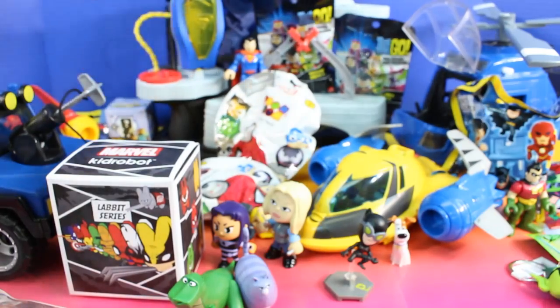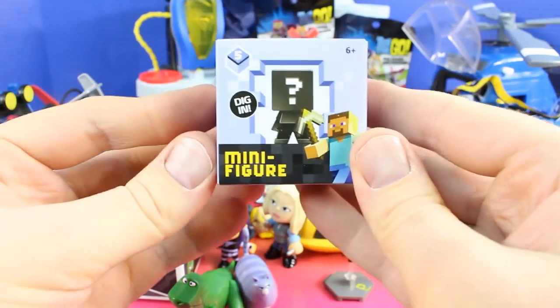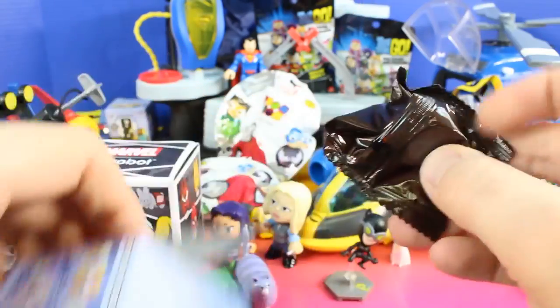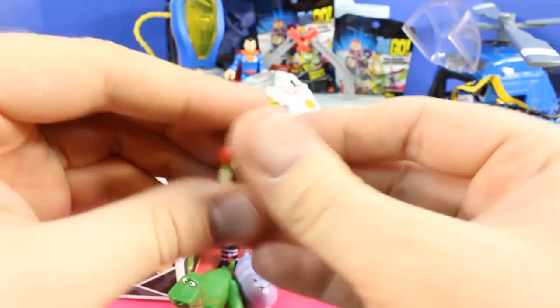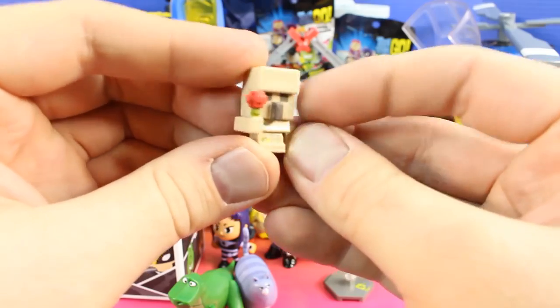Way back here we have a minifigure — this is from Minecraft Series 5. So many awesome toys to open. Cool!